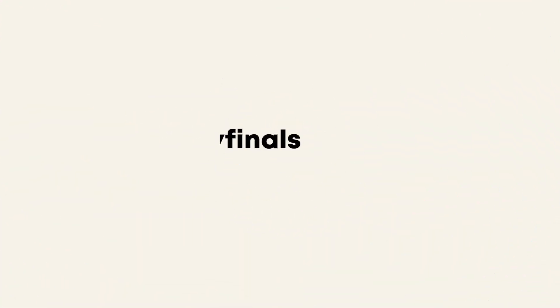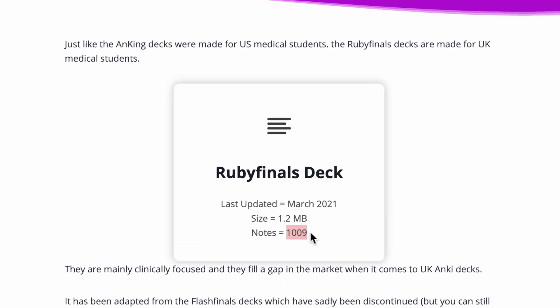The next deck I recommend is the Ruby Finals deck. I mentioned the disadvantages of Flash Finals earlier — Ruby Finals was set up to tackle those, aiming to cover UK specialties, be up to date, and cover all the topics Flash Finals missed. As of when I checked, it has 1009 cards, though it may have been updated since. It's based on UK medical guidelines and is essentially an up-to-date version of Flash Finals based on the Oxford Handbook of Clinical Medicine.